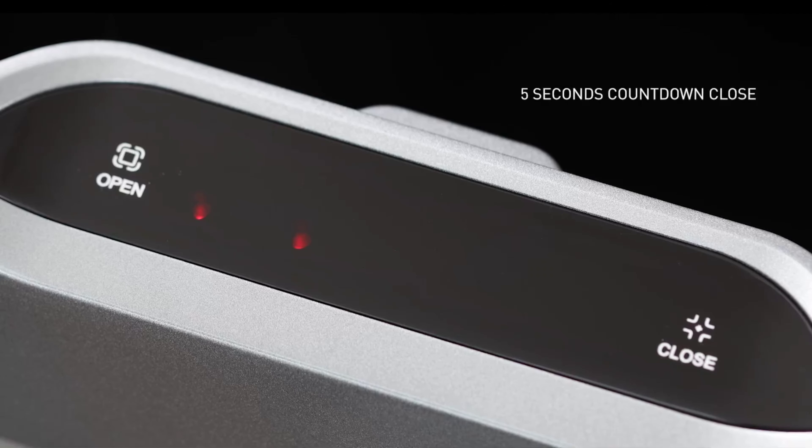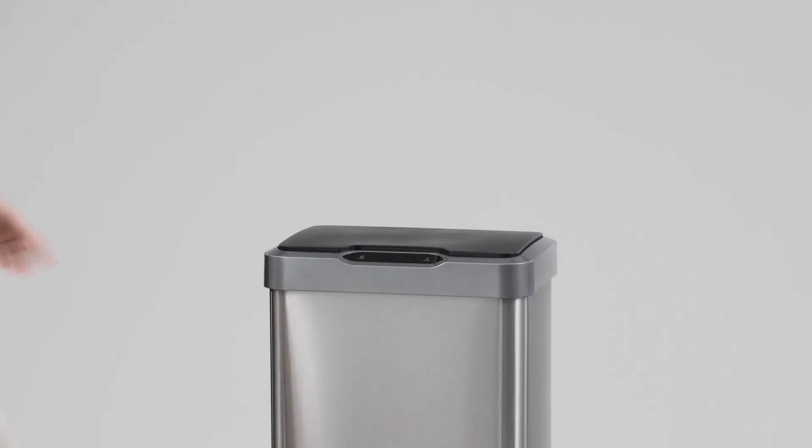Don't miss out on upgrading your kitchen with this modern, stylish, and practical trash can.